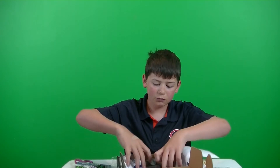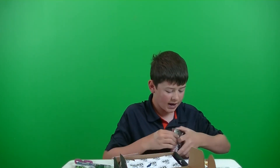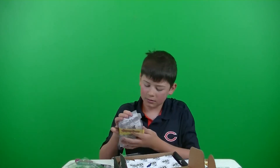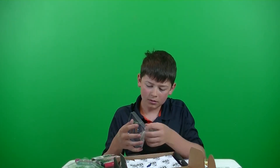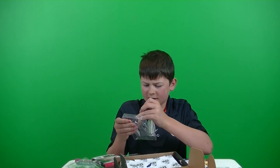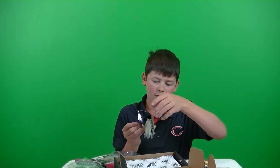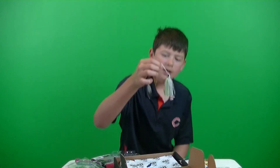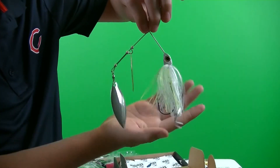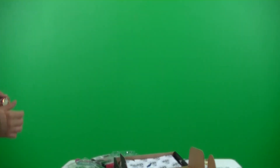We got a Skinny Bear Big Guy spinnerbait, retails for $9.99. It has two blades — one silver, one gold. Hook is sharp. Nice spinnerbait — got some chartreuse white. Very nice. Nice little spinnerbait there.